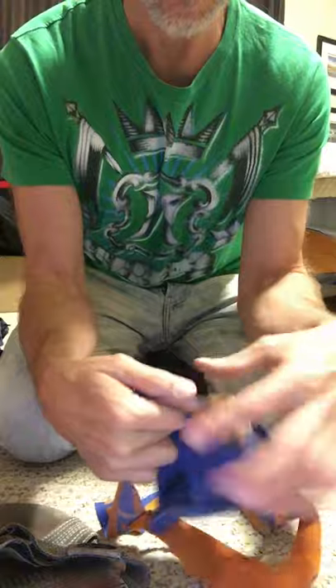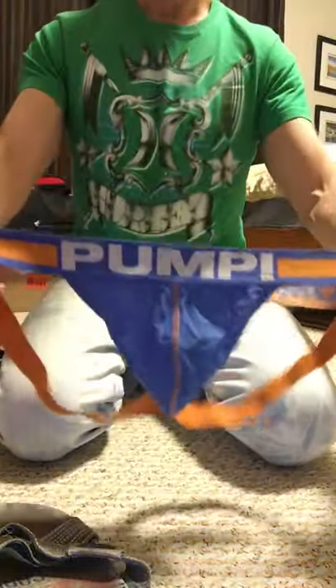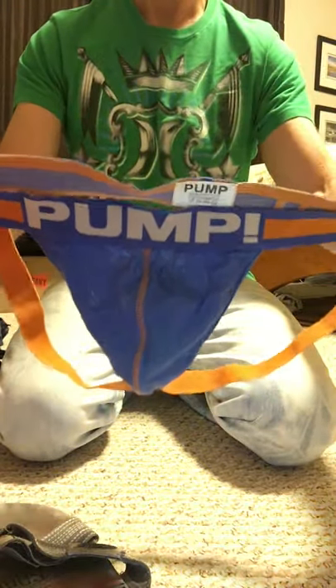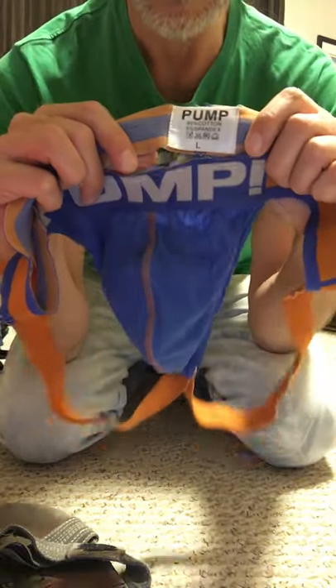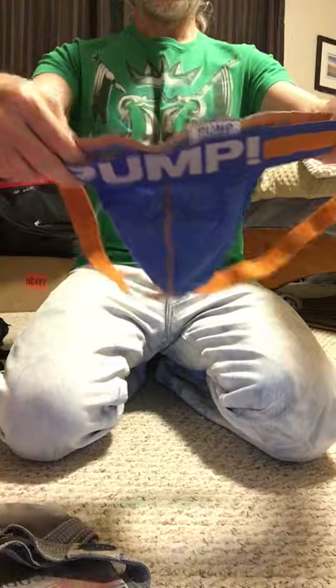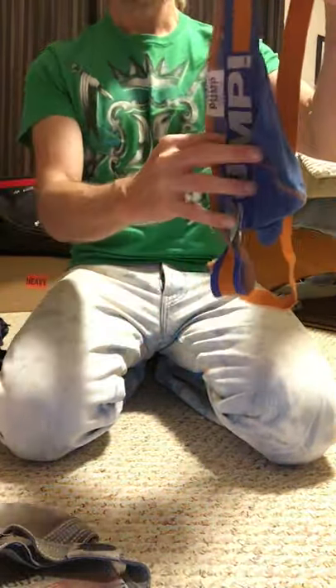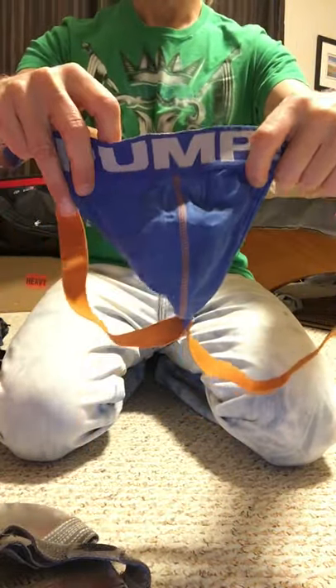These, on the other hand, I have worn a lot, and to be honest the elastic is giving out a little bit. These are labeled as size L, but honestly they now fit more like a size L because the elastic is a little bit stretched — or maybe L double L.